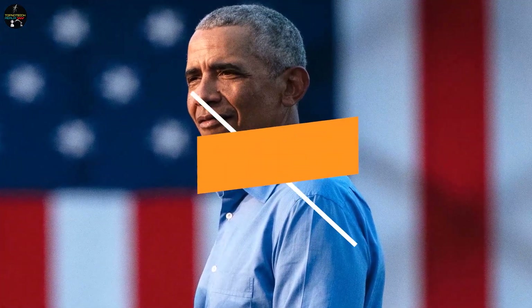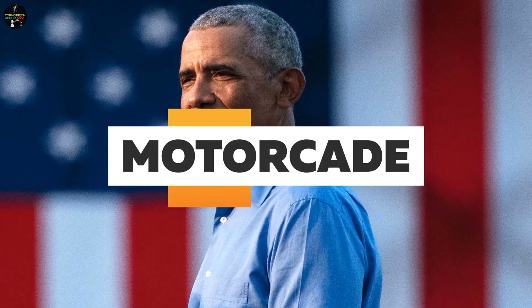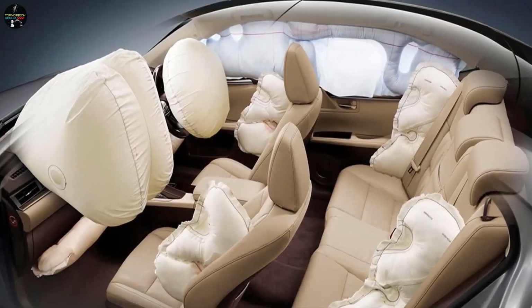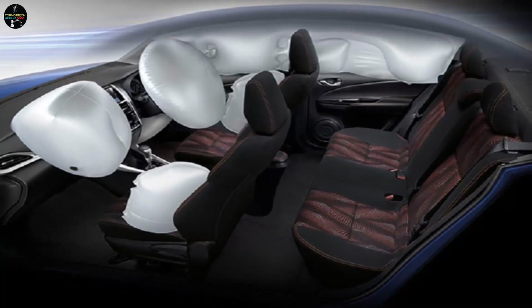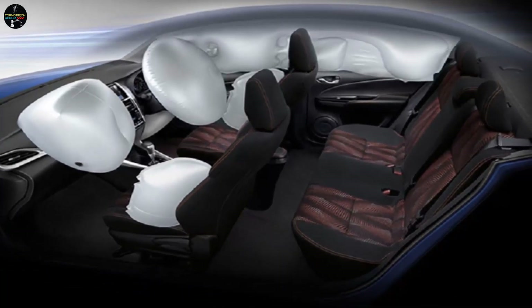During President Obama's trip to Israel in 2013, a truck attempted to ram into his motorcade. Thanks to the airbags, the president and his passengers were protected from the impact and were able to escape unharmed. The airbags played a critical role in saving the president's life by absorbing the force of the impact and preventing serious injury.